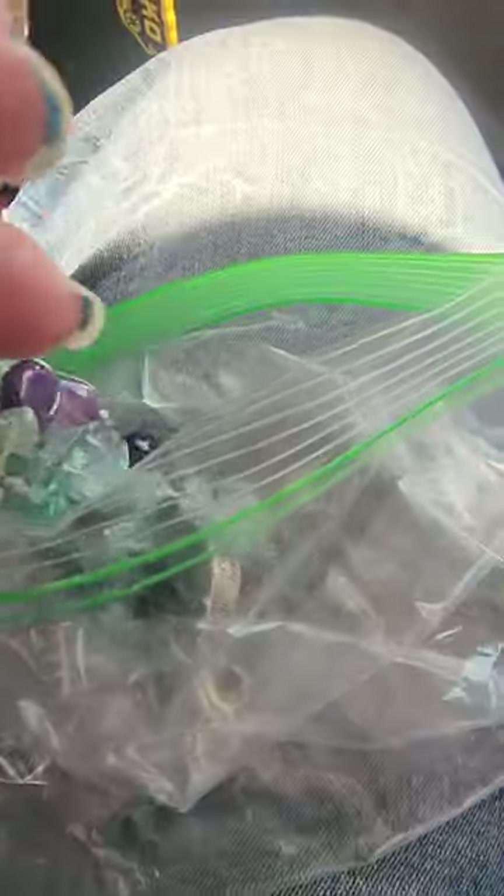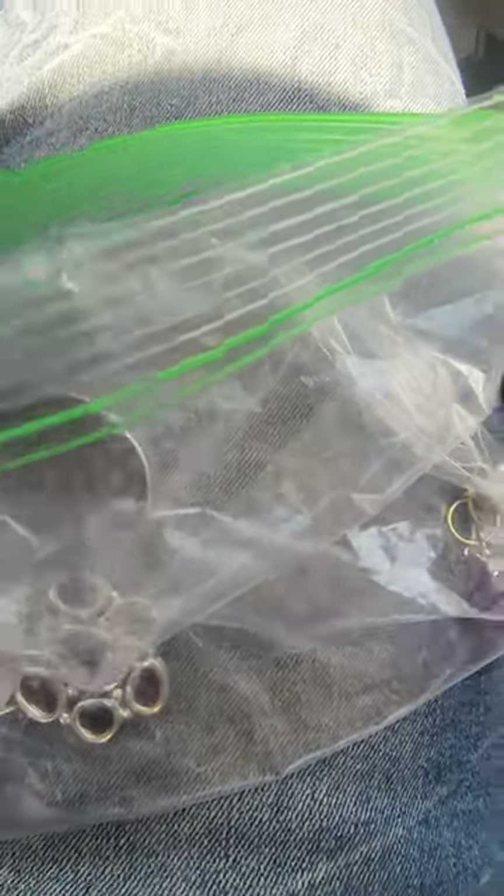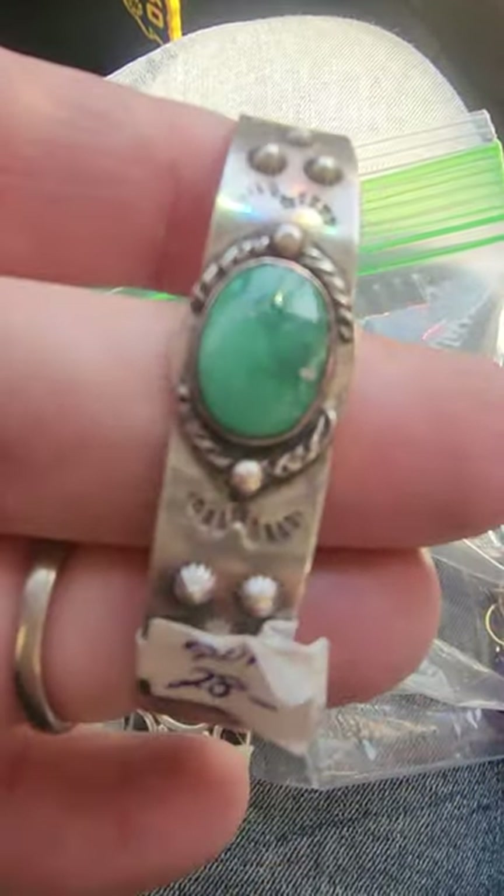Then I bought this awesome string of beads, way down in the bottom of the bag. I got this string of beads for $20, and it's amethyst — incredible beads. This is unusual for me to be in my car, and my car's still running because I'm on to the next place, but I wanted to do a quick 'come thrift with me' feed.